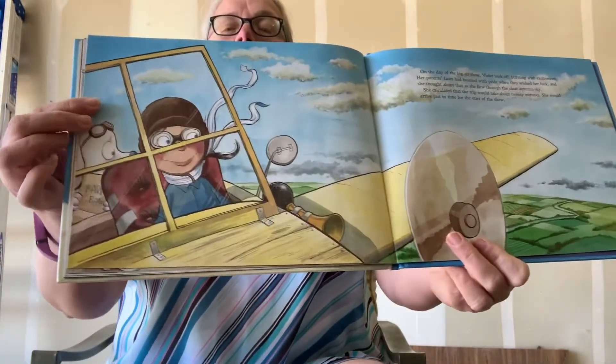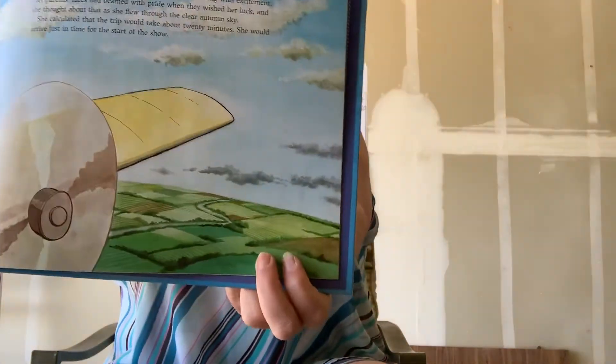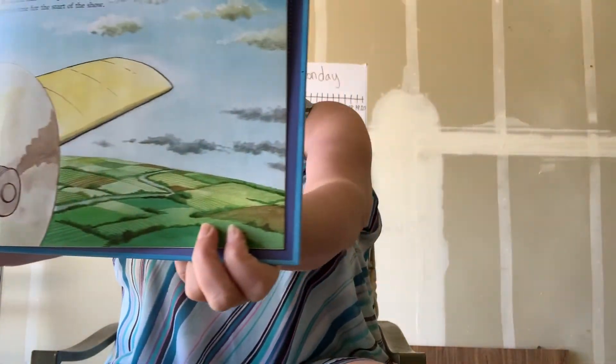On the day of the big air show, Violet took off bursting with excitement. Her parents' faces had beamed with pride when they wished her luck, and she thought about that as she flew through the clear autumn sky. What's autumn another word for? She calculated that the trip would take about 20 minutes — she would arrive just in time for the start of the air show. Suddenly, something caught Violet's eye. In the river below, a group of people were waving frantically. Violet lowered her altitude — that means how high up she is — so she's going down to get a better look. A troop of Boy Scouts had run into trouble while canoeing. Violet knew she had to help fast.